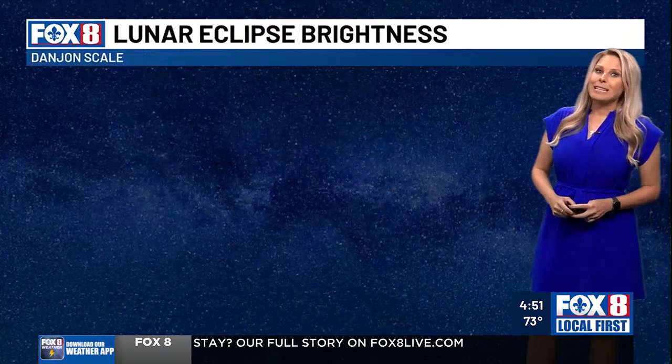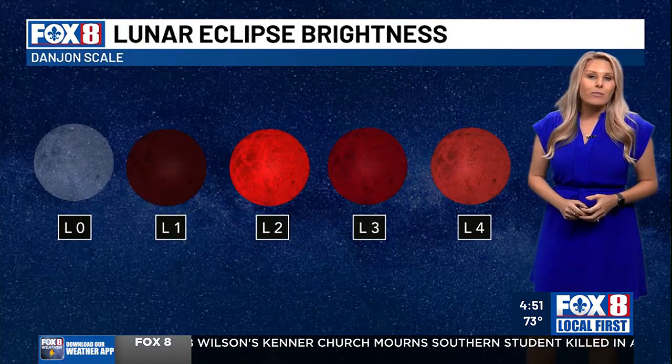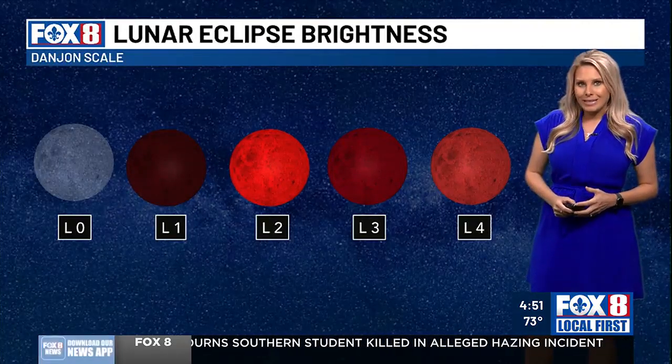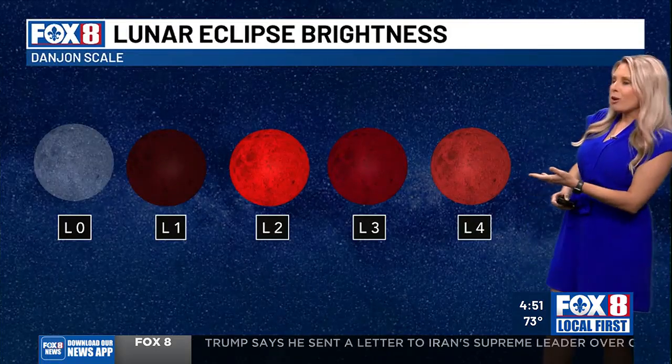These colors that you see have levels. Named after the French astronomer André Danjon, the Danjon scale illustrates the range of colors and brightness that the moon will take on during the eclipse. They're described as very dark at L0 to the richer oranges and reds at the other levels.